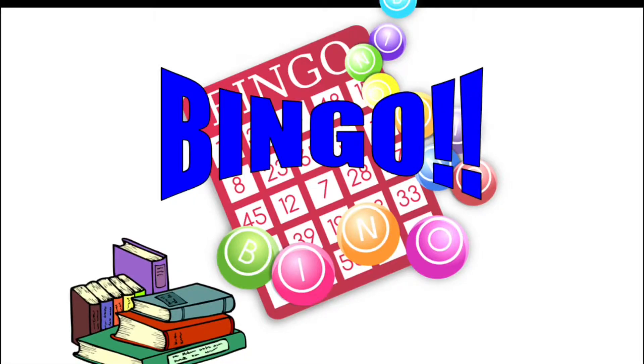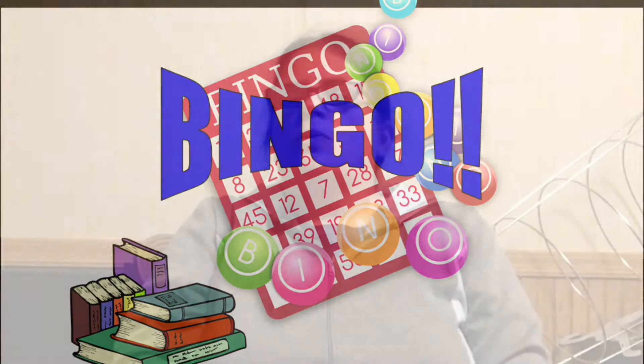Hey everybody! Welcome back to my channel. I'm the Legally Blind Bookworm and today's video is the last of my bingo challenge. With this video I'm going to do my last two horizontal bingos which will end up filling up the rest of my bingo card, finishing all 24 books.